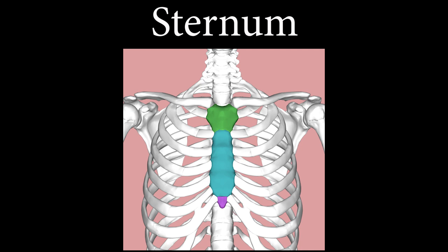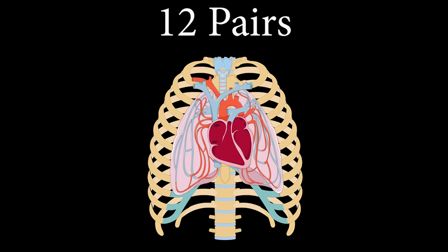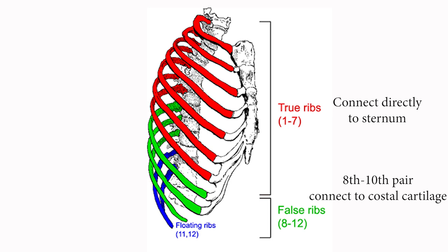The sternum serves as a point of attachment for the ribs, and your ribs are also flat bones. They provide protection for the heart and lungs, and you have 12 pairs — like the 12 days of Christmas! The first seven rib pairs connect directly to the sternum, so they are called true ribs. The next five pairs are called false ribs. The 8th to 10th pairs connect to the costal cartilages of the ribs just above them, but the 11th and 12th rib pairs attach only to the vertebrae and not to the sternum, so they are called floating ribs.